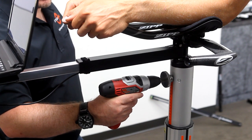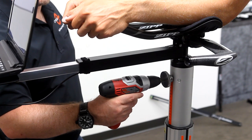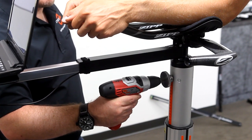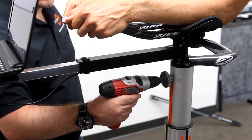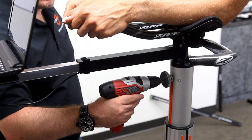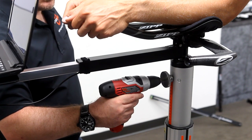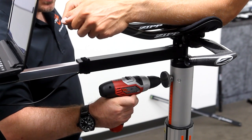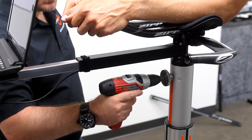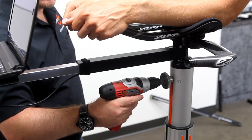Adjusting the front end of the bike in the X axis is identical to the back end, using the wheel on the bottom of the size cycle unit. When adjusting the Y coordinate — either front or rear — sometimes you want to make large changes quickly. Every size cycle comes with a drill that allows you to make those changes extremely quickly, so when you want to lower or raise the front end by more than just a few millimeters, you can move large amounts at one time.